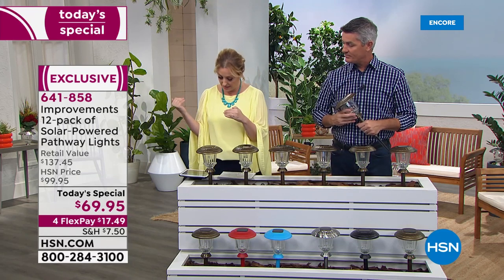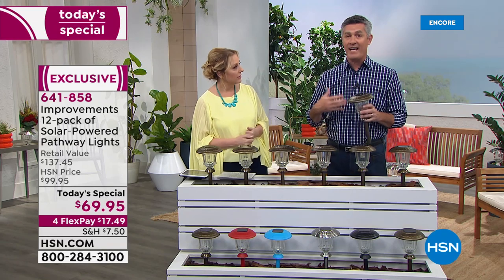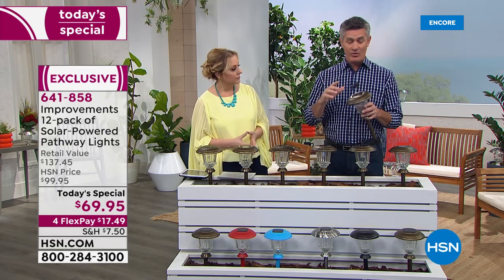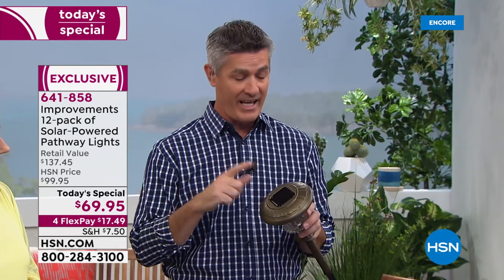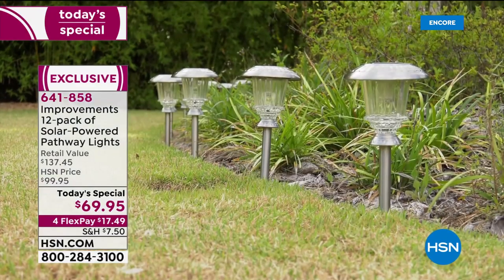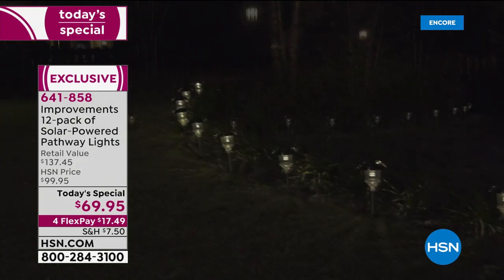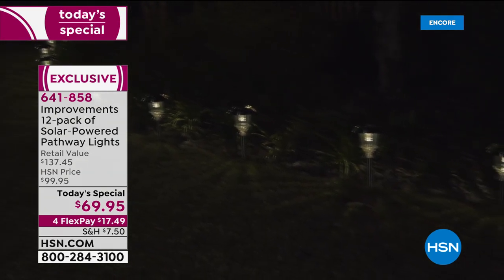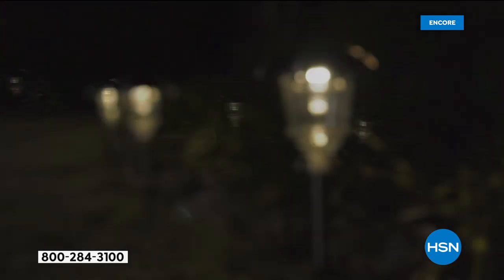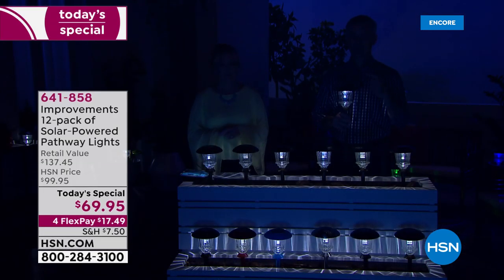Janice wants to know how long the batteries last. The batteries are going to last for years and years, because every single day the sun charges up that battery and then it runs during the night to power the light — just like plugging in your cell phone every night. You should not have to think about those batteries for years.